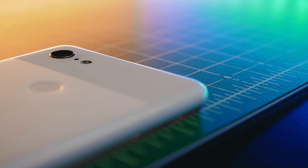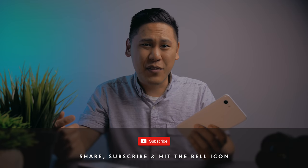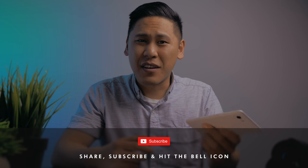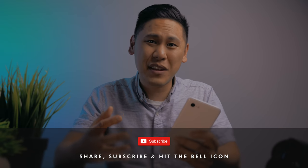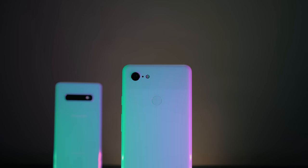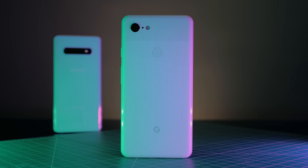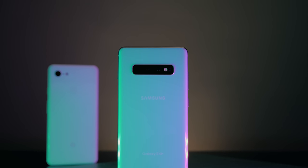The Google Pixel 3 XL has high highs and low lows. It has a fantastic camera that I absolutely love taking pictures with, and that Google-fied version of stock Android, which is really great. Those extra Google features like call screening, Duplex, Night Sight, and the various other integrations with the Google Assistant are really quite awesome. But there are also some cons, and that's why I'm switching over to the Galaxy S10+. Here are the reasons why.